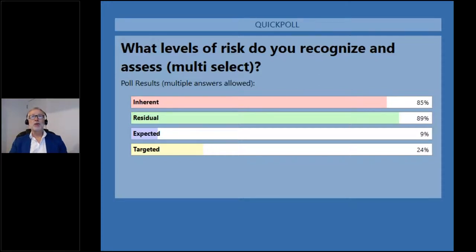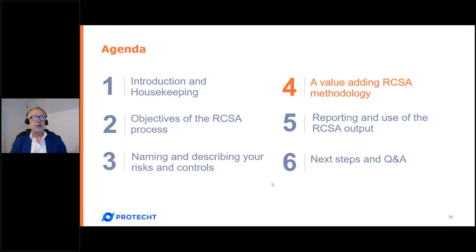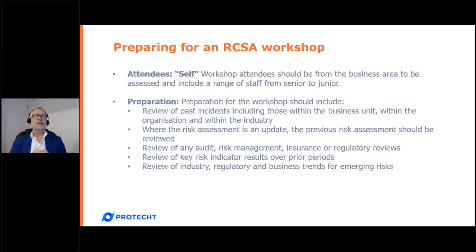With all of that as our base, I want to move to the actual methodology itself. We typically think about who should come to risk assessment workshops and who should be responsible for the assessment. Remember it's self-assessment, so it should be the group of people from the business itself — they are self-assessing, possibly assisted by a risk expert, but the risk expert should not be assessing for them. In terms of preparation, they should review what's happened in the previous 12 months.